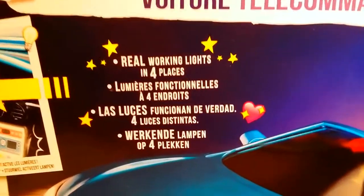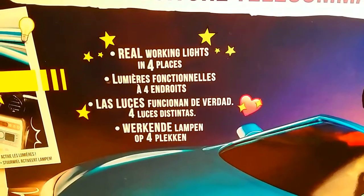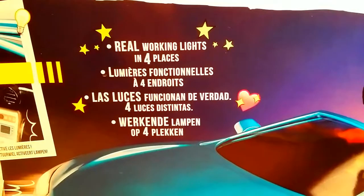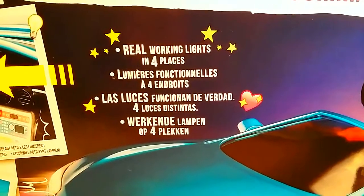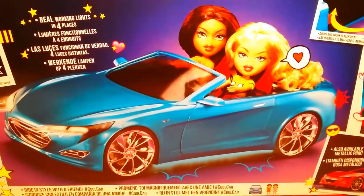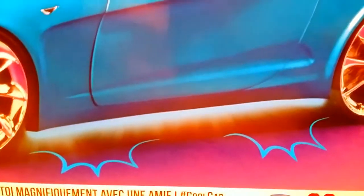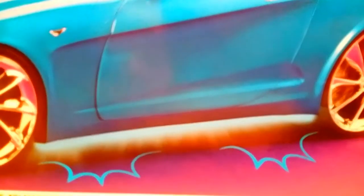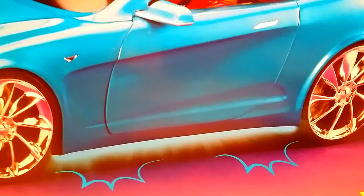Over here it says 'real working lights in four places.' And I was like, four places? What's the fourth one? Because I already noticed three of them. And then I saw this picture and I was like, no way, are you kidding me? So I had to double check, and it does have neon. How cool is that? I was so, so happy.